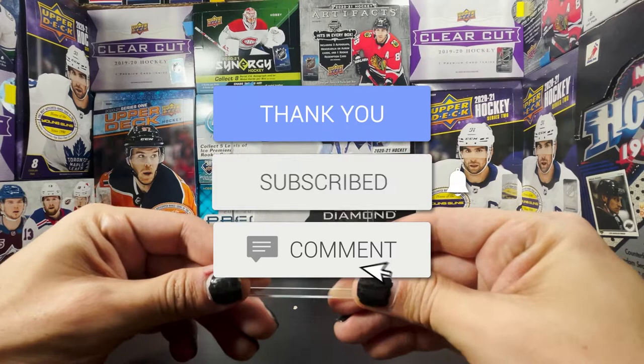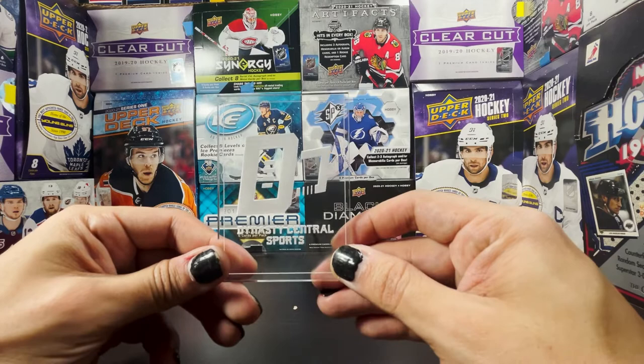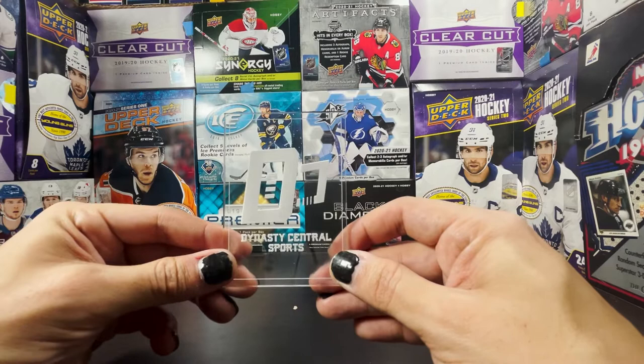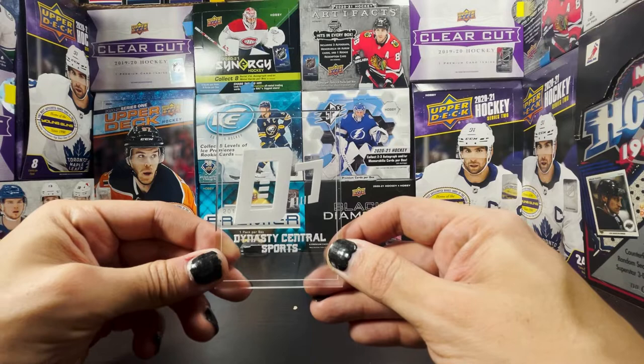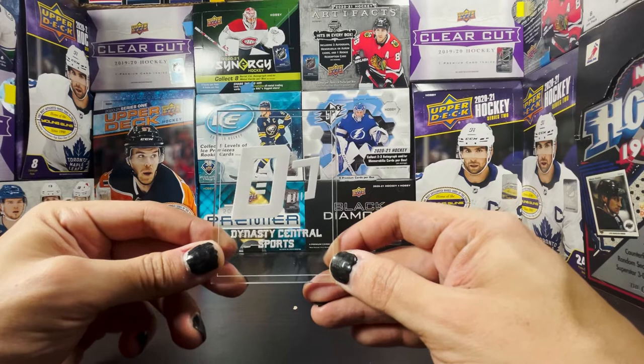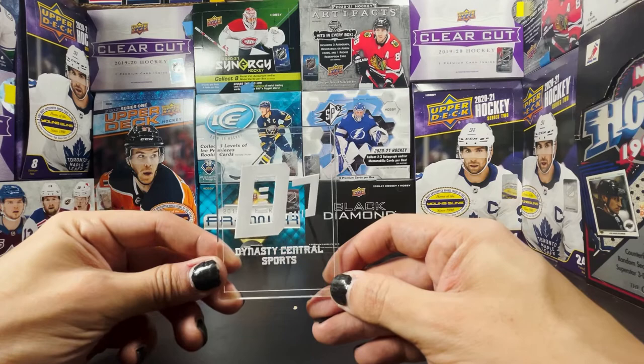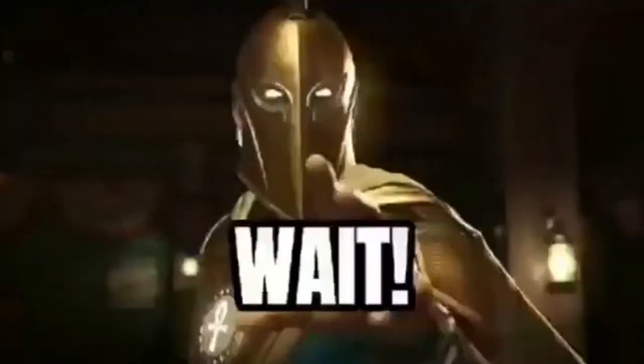Welcome everyone, thank you for joining us on another box break here on Dynasty Central Sports. We are going to be jumping back in our DeLorean and heading to 2001. Let's remember 2001 — iTunes just launched in January, Wikipedia launched in January 2001, and of course the September 11th attacks in 2001. I was a junior in high school, just about to move from Cleveland, Ohio to Oklahoma City, Oklahoma. September 11th was actually my final day in that high school — the day I moved.